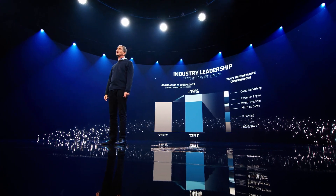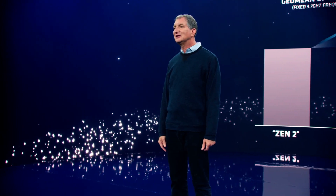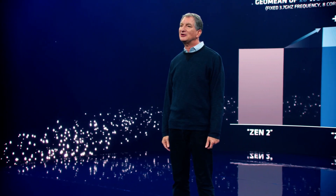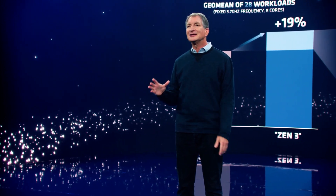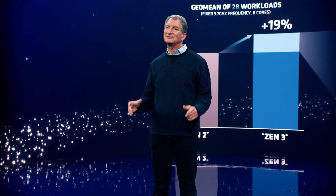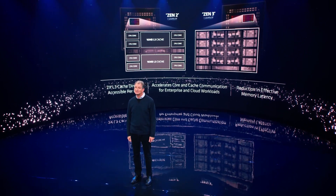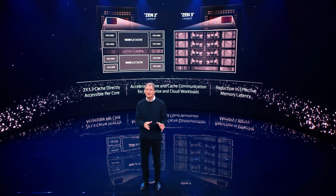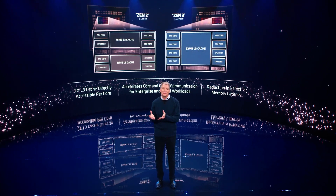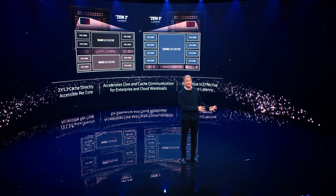More branch prediction bandwidth also allows Zen 3 to tackle back-to-back predictions much more quickly, reducing delays. These innovations keep Zen 3 ahead of the industry norm on generational improvements and position Zen 3-based EPYC CPUs with clear server performance leadership — in both single-thread and multi-threaded workloads. We set this goal years ago on our roadmap and executed the strategy with intense focus.